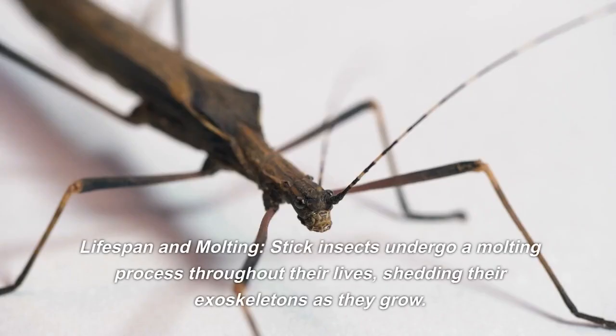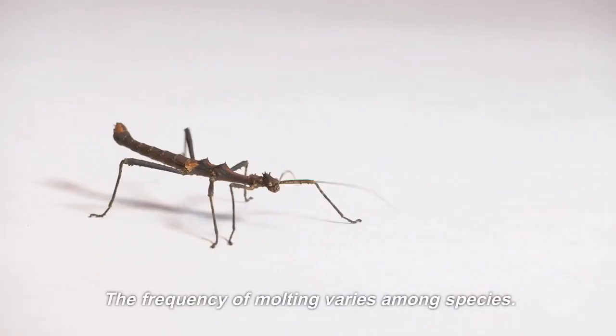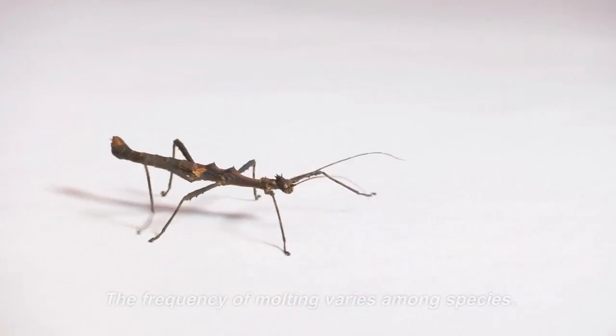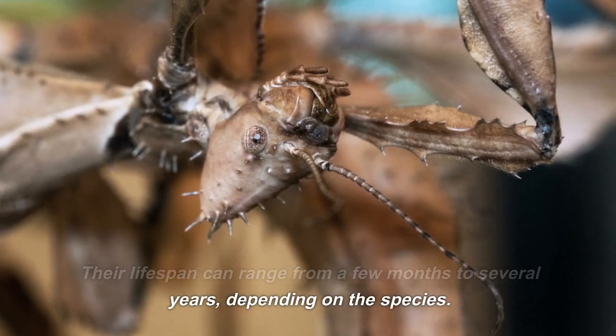Lifespan and molting. Stick insects undergo a molting process throughout their lives, shedding their exoskeletons as they grow. The frequency of molting varies among species. Their lifespan can range from a few months to several years, depending on the species.